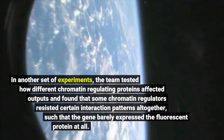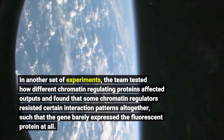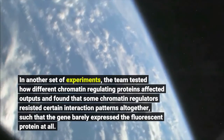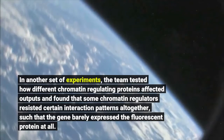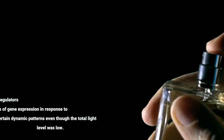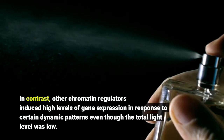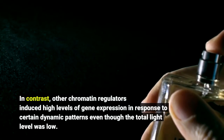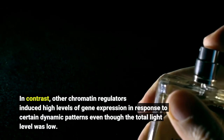In another set of experiments, the team tested how different chromatin-regulating proteins affected outputs and found that some chromatin regulators resisted certain interaction patterns altogether, such that the gene barely expressed the fluorescent protein at all. In contrast, other chromatin regulators induced high levels of gene expression in response to certain dynamic patterns, even though the total light level was low.